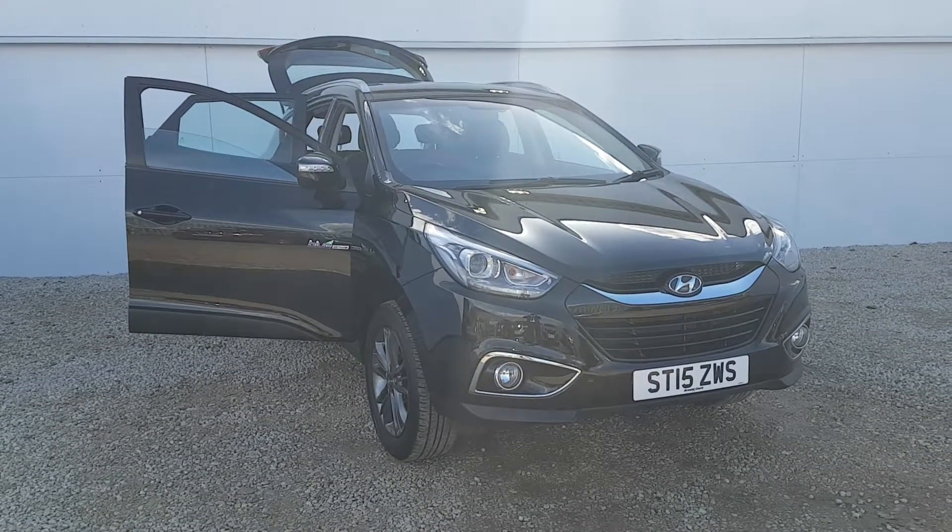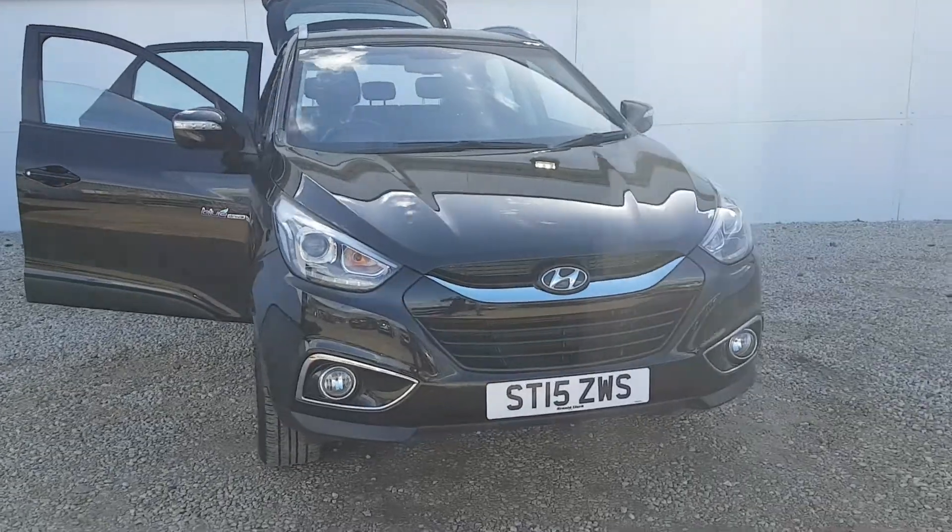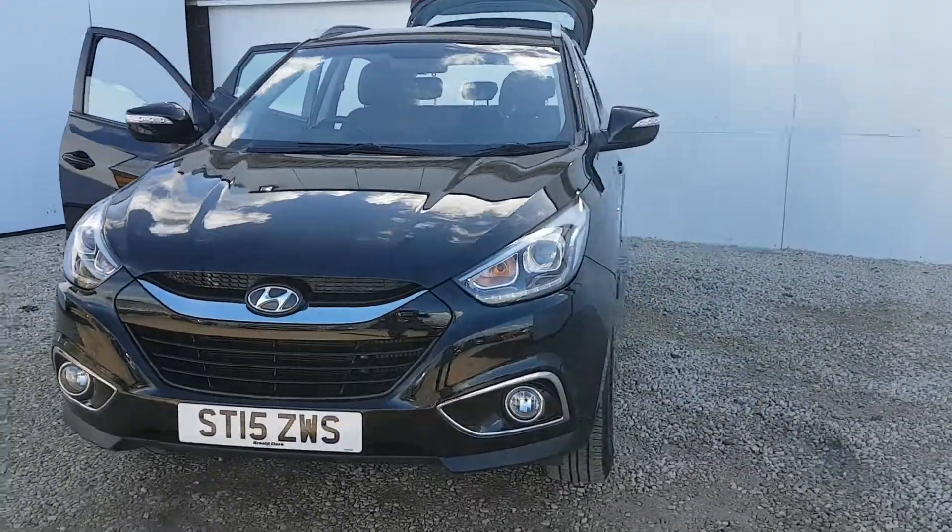Hello and welcome to Phoenix Hyundai. My name is Fraser and over the next minute or so I'm going to take you around this Hyundai iX35 we've just had traded in to ourselves.